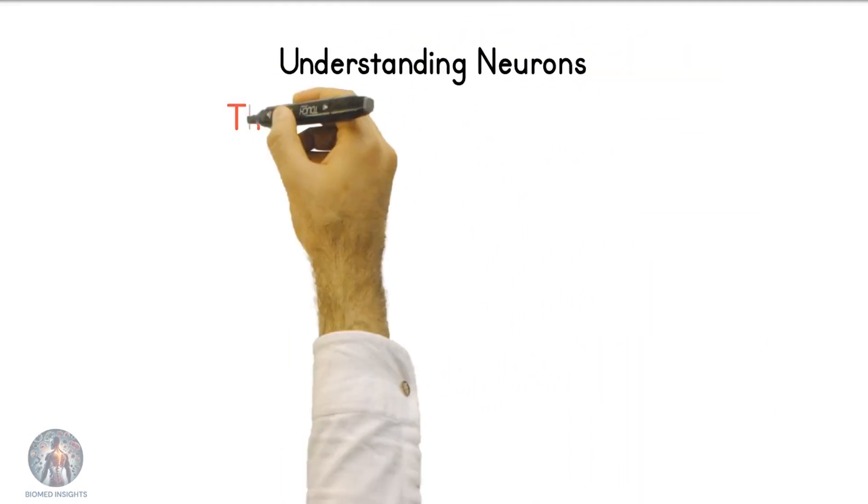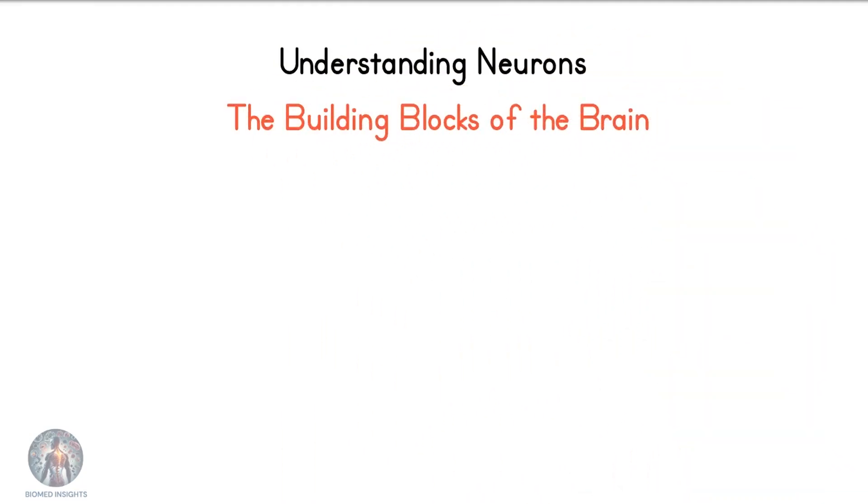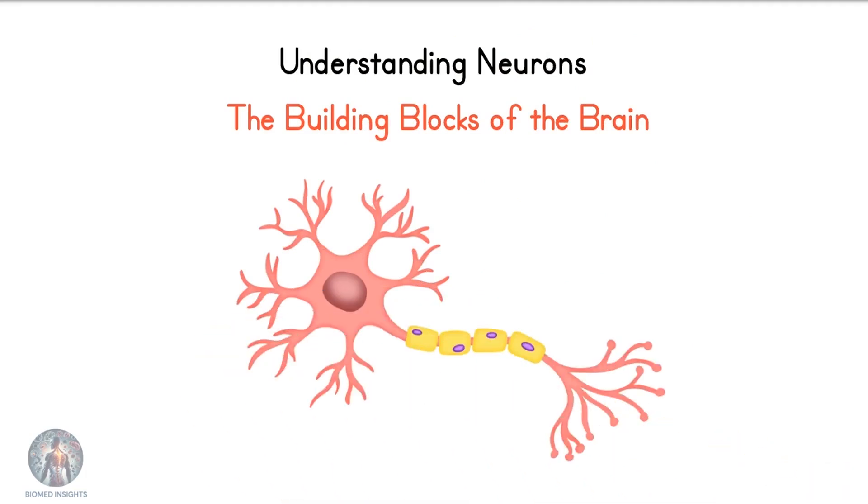Welcome to our video on neurons, the fundamental units of the brain and nervous system. Let's dive into the fascinating world of these tiny but mighty cells.